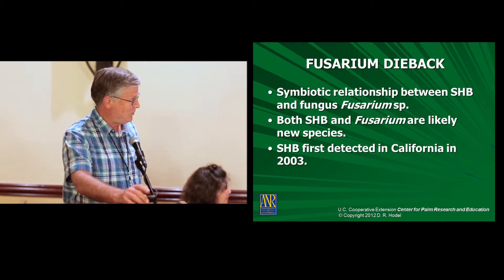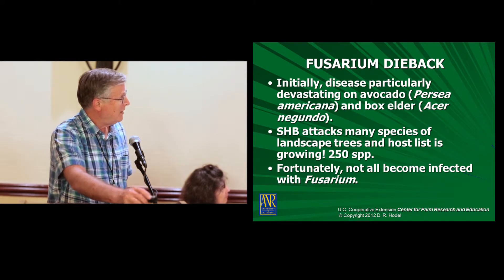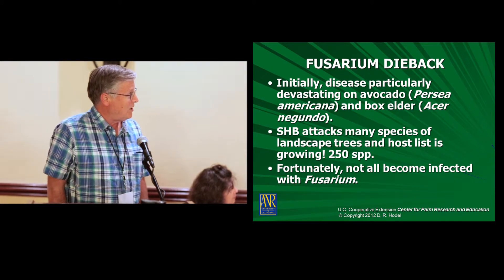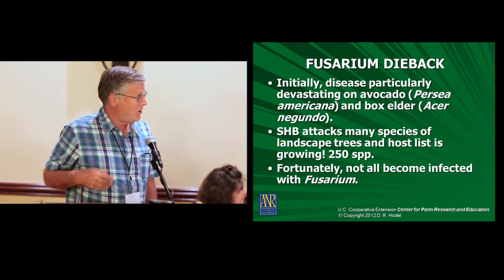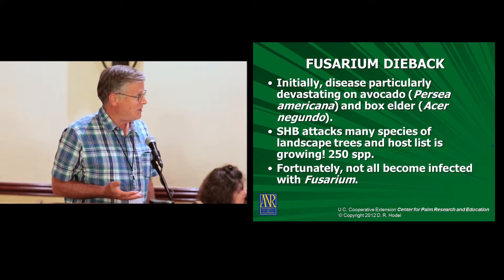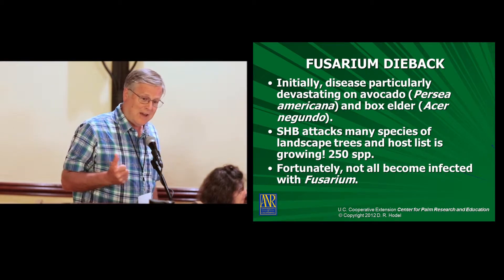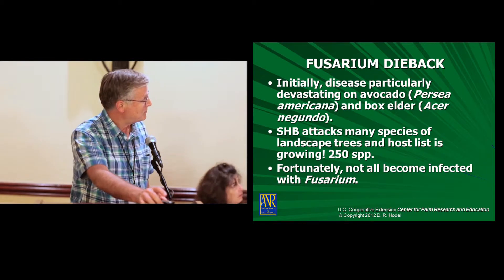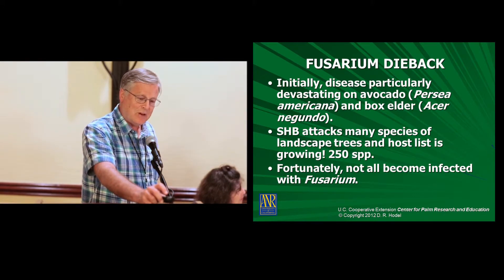The shothole borer was first detected in California in 2003. The disease has been particularly devastating on avocado and box elder. But we found that the shothole borer attacks many other species of landscape trees, and the host list is growing — it's probably now over 250 species. Fortunately, not all of them become infected with the fusarium, or at least react to it.